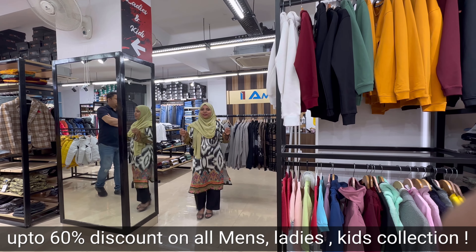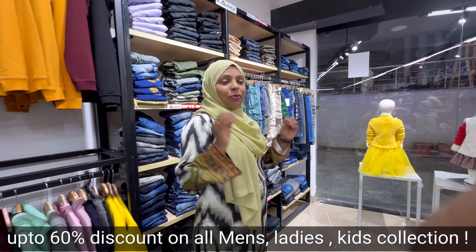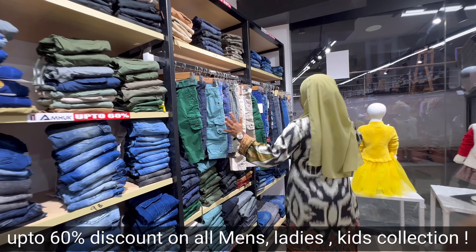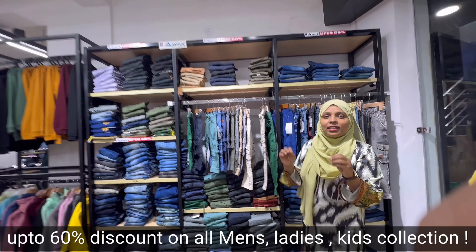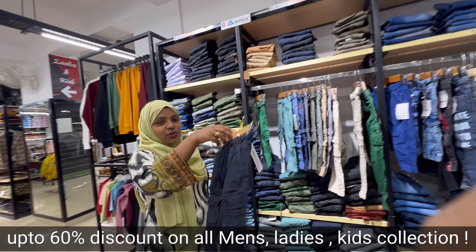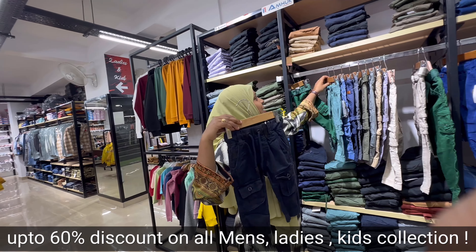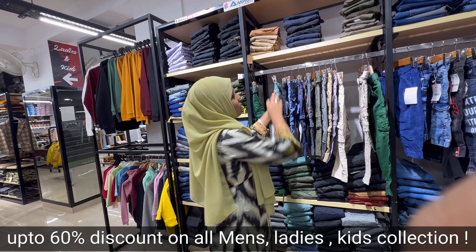I have shown you the men's collection. Now we are going to the ladies and kids wear section. First, let me show you the boys and kids collection — jeans, cargo pants — all starting at Rs. 599. They look very cute.